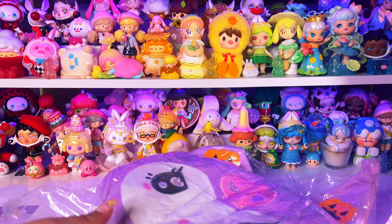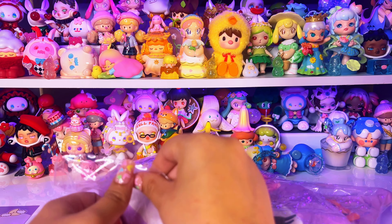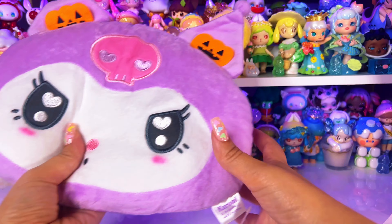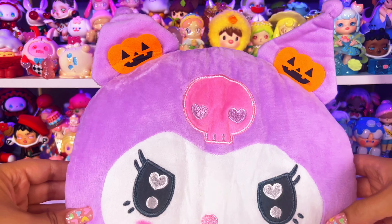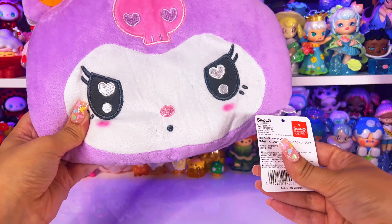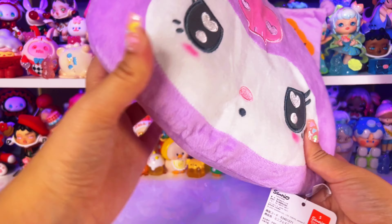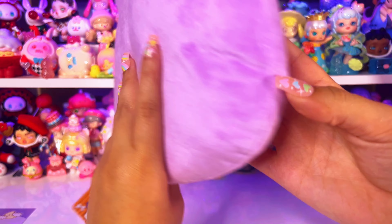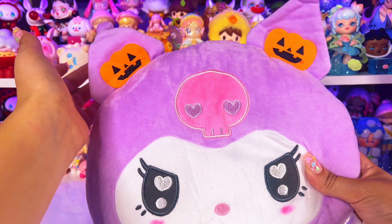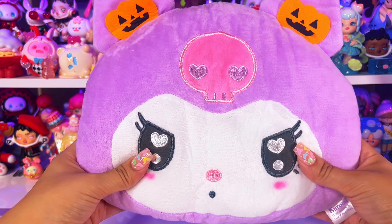I think their plushies are exclusive to kawaii box. Did you see that I just dropped everything? Because this plush is so big — it doesn't even fit on camera! It's a little Kuromi plush and it is licensed — it's a legit Sanrio plush. That is so pretty; I was not expecting that. It has these little jack-o'-lanterns on her ears. Oh my gosh, it is so cute!